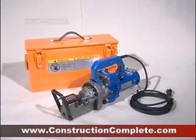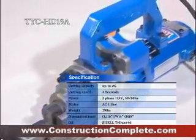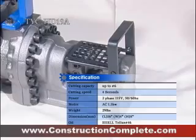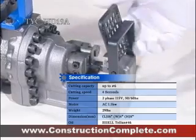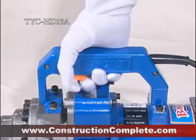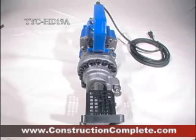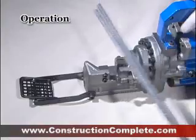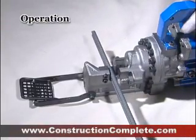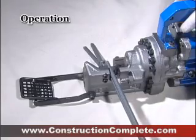This product, TYC-HD19A, is a portable cutter of super lightweight with an electronically driven hydraulic system. The strength of TYC-HD19A is to process many works and to be carried out easily by hand. TYC-HD19A cuts rebar of maximum diameter number 6 within 4 seconds.